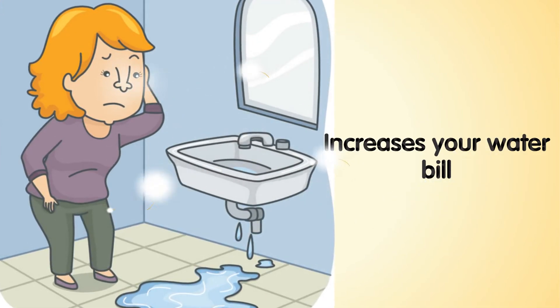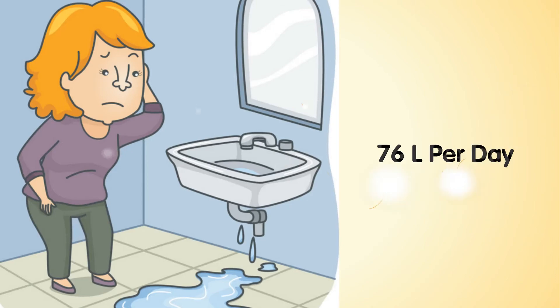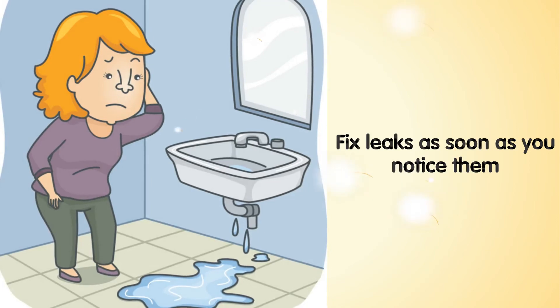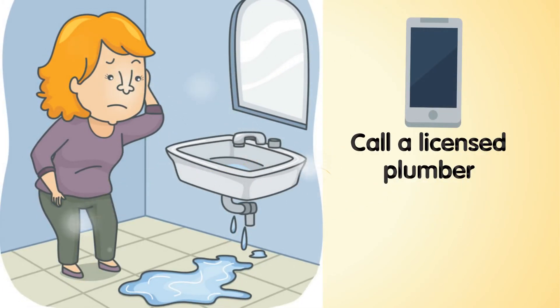Fix leaky faucets. A dripping faucet not only takes water out of the rivers but also increases your water bill. Even a small leak can use up around 76 liters per day. If you want to help the rivers, fix leaks as soon as you notice them. Call a licensed plumber in your area if you can't fix a leak yourself — it's better than waiting.